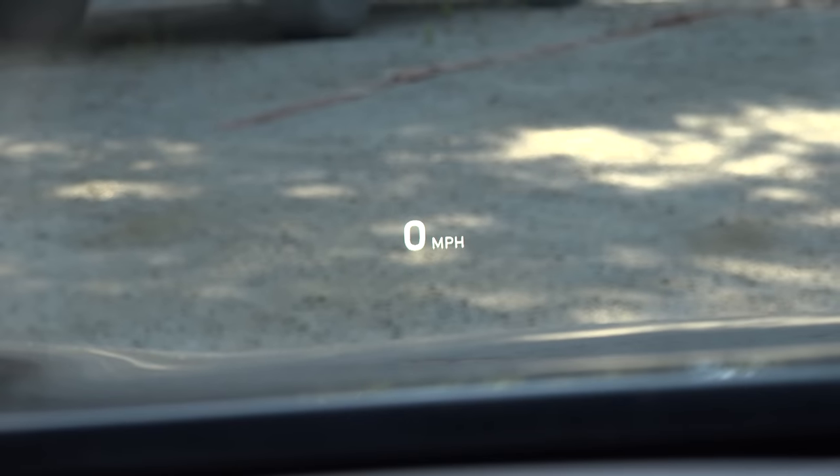The heads-up display in this vehicle is one of the crispest in the mid-sized luxury sedan category, with a decent amount of information. In addition to the speedometer, we get blind spot information — which is handy in traffic — and turn-by-turn navigation directions. We don't find media information like we do in certain BMW models, but this is right up there with the BMW system in terms of overall crispness, noticeably better than the heads-up displays in certain Lexus and Jaguar models.